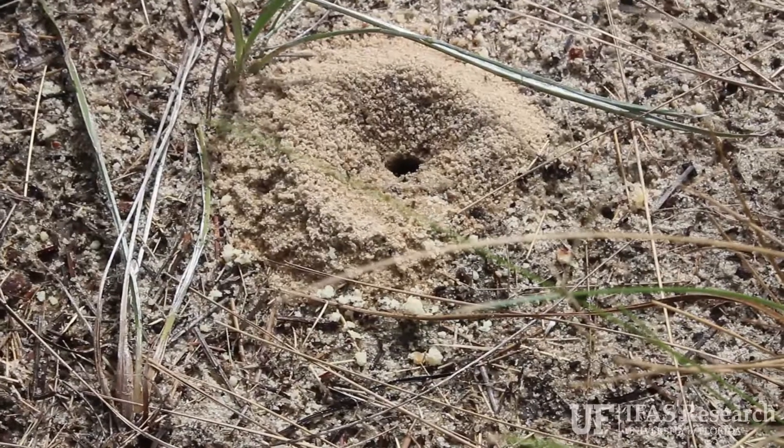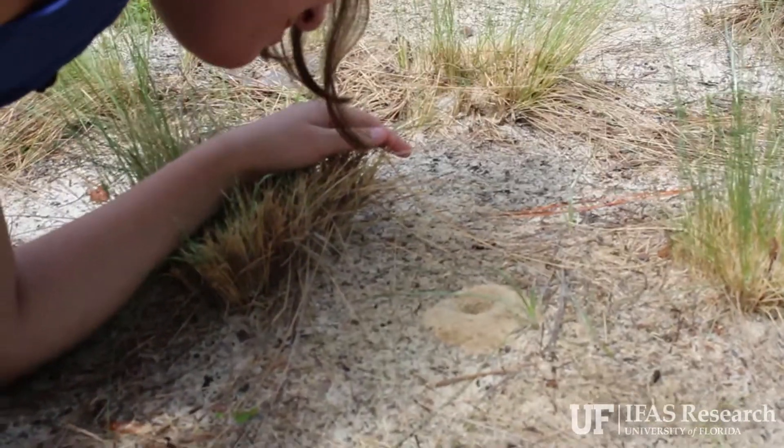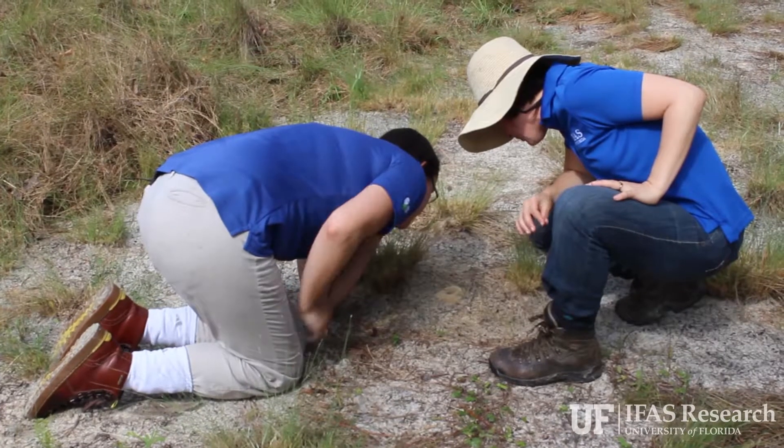Ordway Swisher is a special place because it has a history of land use where it has been used but also left pristine in other places. Studying ants here at Ordway gives an opportunity to look at intact communities in Florida the way they would have been across the state years and years ago.